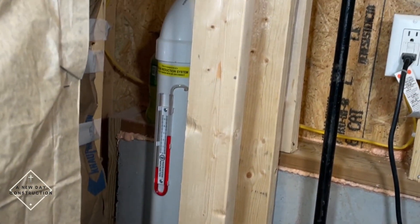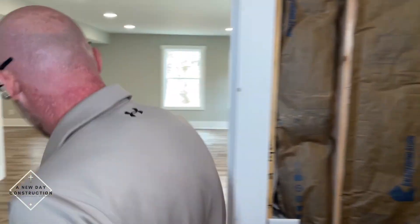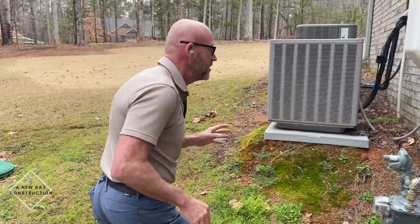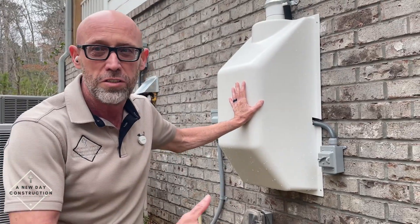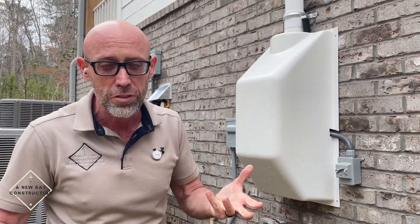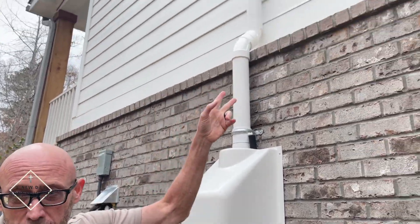If we walk outside, I'll show you what's outside. This is what it's going to look like on the outside if you do the radon system — there's a unit on the side of your house that looks like this. Basically inside here is the fan. You can hear it running now. It continuously runs and sucks air and gases out from underneath that slab and gets them out of your environment.